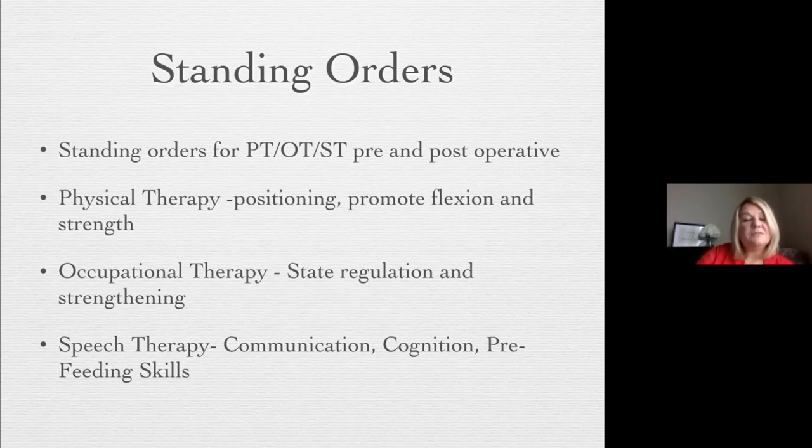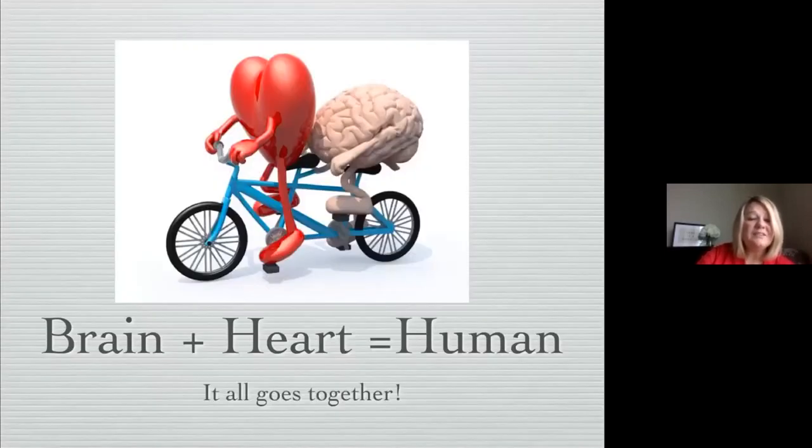Physical therapy is going to be working on positioning, promoting flexion and strength — important for feeding. Occupational therapy works on state regulation and strengthening, and speech therapy addresses communication, cognition, and pre-feeding skills. That baby may not look like they're doing much, but they're processing and storing neurological information that will impact them later. So the brain and the heart equal a human being — it all goes together.